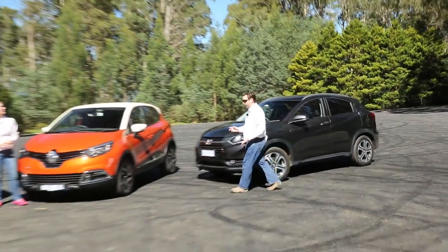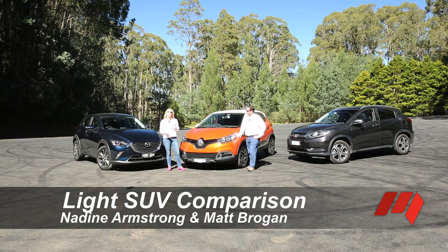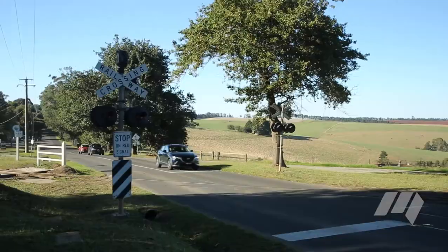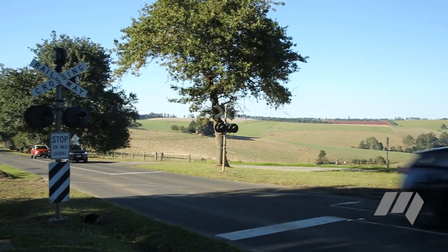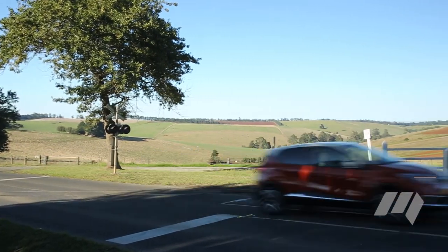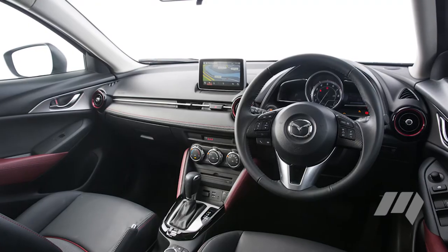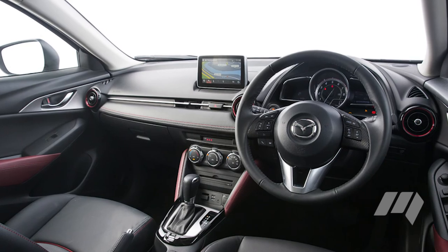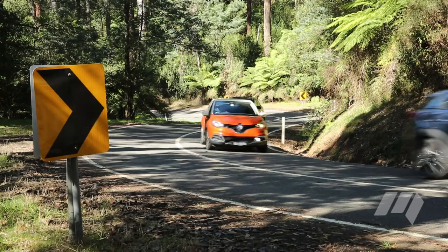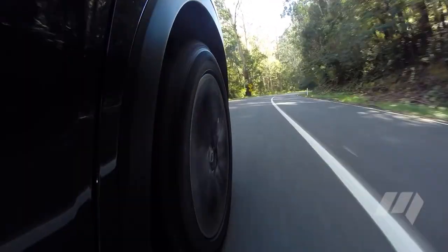The light SUV segment has quickly grown to become Australia's most popular. And of the 28 contenders currently available, it's these three that are the segment's newest. On test are the Mazda CX-3, the Honda HR-V and the Renault Captur. Each is priced from around $30,000 in as-tested form, and each offers the expected levels of practicality and drivability. But it's the subtle differences in on-road character and value for money that determine which is a better fit for prospective buyers.